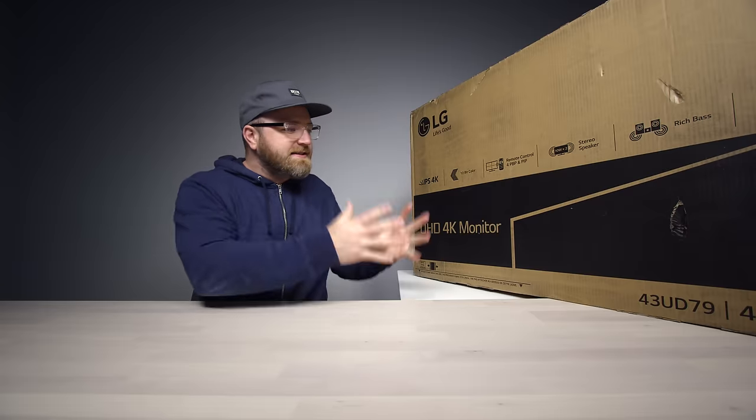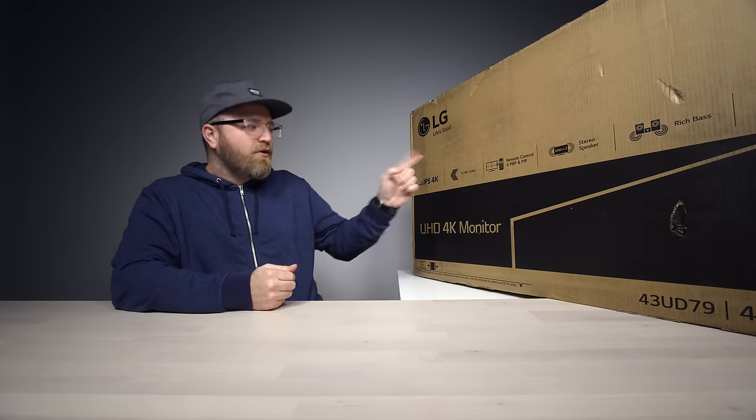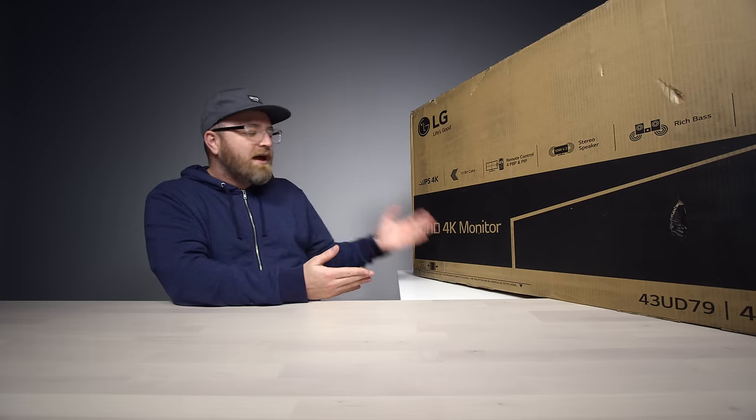It's a very exciting day today. It's not every day you get a nice upgrade to your personal setup, but that looks like what is about to happen right here, because this is the biggest computer monitor I've ever seen. It's 43 inches. This is the latest from LG.